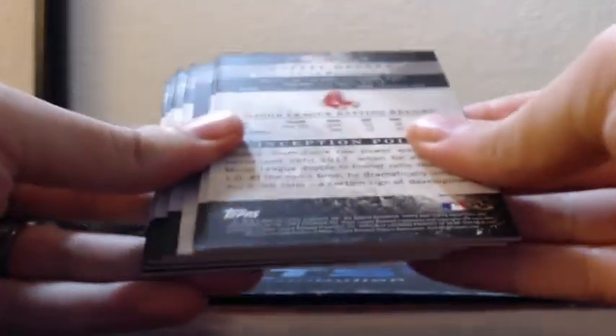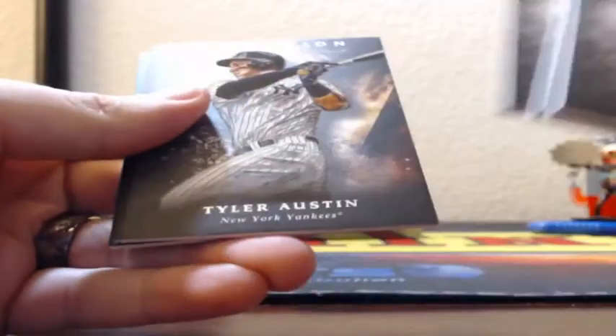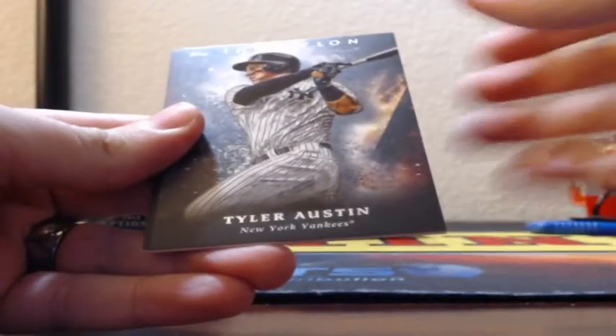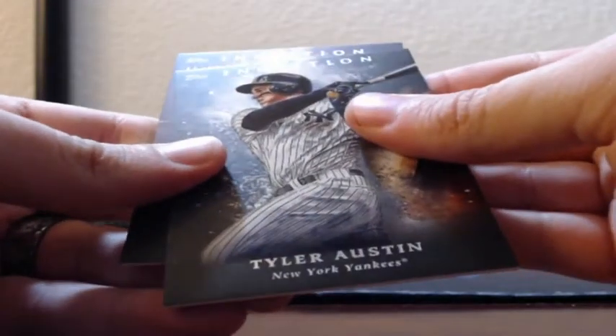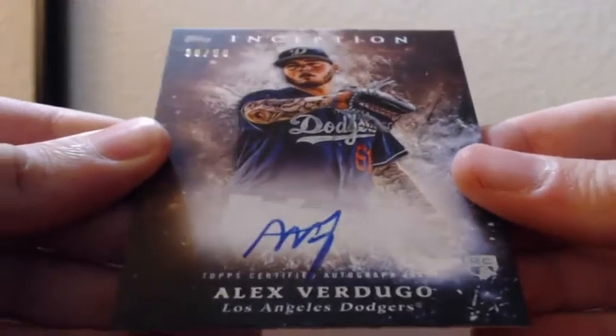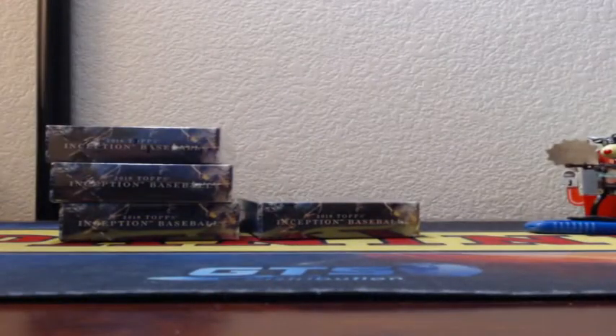Green Alex Verdugo. Skinny auto — Anthony Rizzo, rookie Anthony Banda, Jose Barrios, Tyler Austin. Green Ahmed Rosario rookie and a green Rafael Devers rookie. Alex Verdugo rookie auto, 38 of 50, for the Dodgers. Dodgers, Dodgers, Dodgers, and more Dodgers.